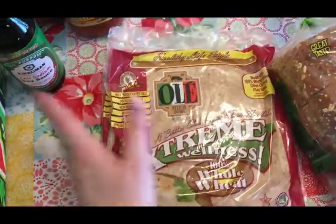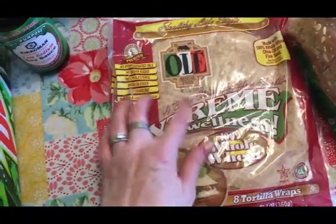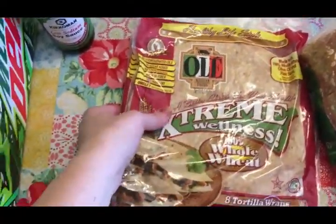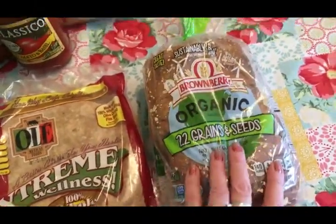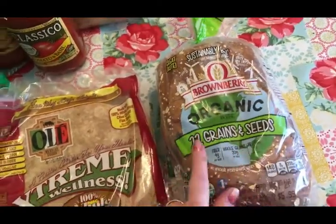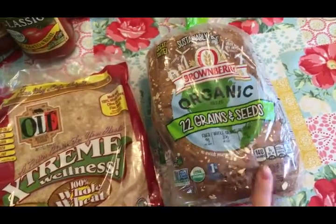This was a substitute — they didn't have the sprouted grain wraps so they substituted whole wheat. Honestly I don't eat that many wraps anyway, so if I eat one it's not a big deal. The family eats a lot of tortillas so Travis will probably eat most of these. I also got some more of this organic Brown Berry 12 Grains and Seeds bread — Scott really likes it and now he's got two nice loaves.